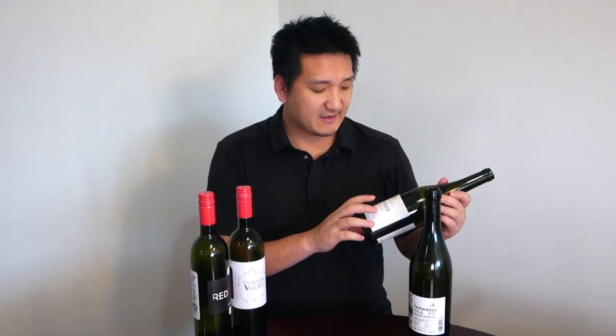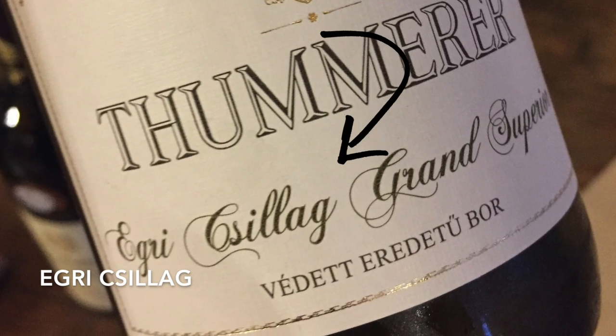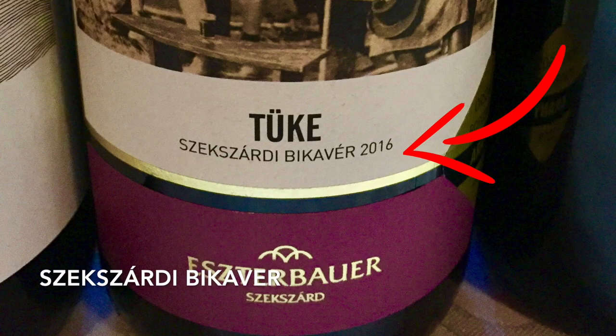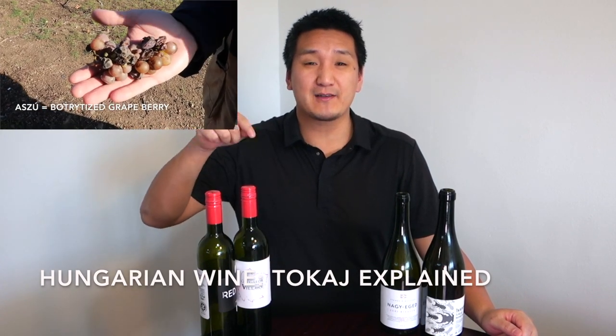Hungarian wines are mostly labeled by grape variety. However, you will see some special blends and special terms on Hungarian labels. Things like Egri Bikavér — that's a red blend. Or you might see Egri Csillag, the Star of Eger — that's a white blend. Szekszárdi Bikavér is also a red blend. Down south you'll see Villányi Franc, with a very premium level of Cabernet Franc. When it comes to Tokaj, it has a bunch of different additional terms. Luckily, I made a video about Tokaj terminology and I'll put the link in the description box.